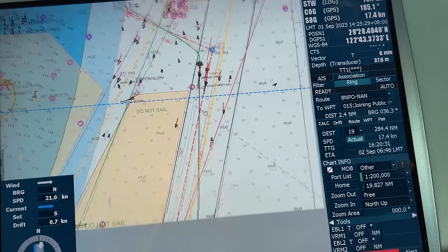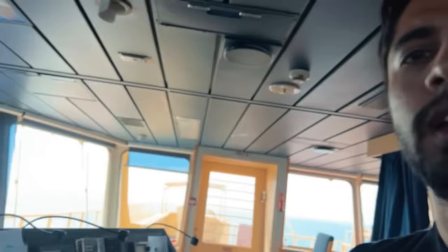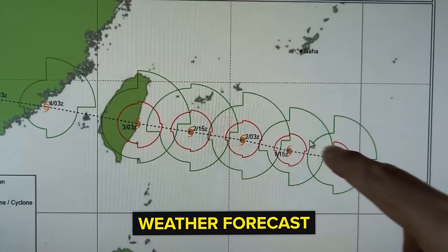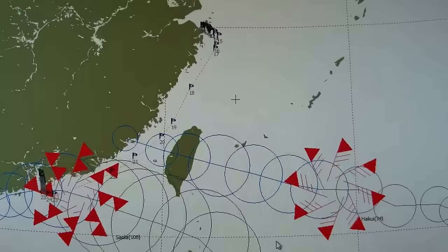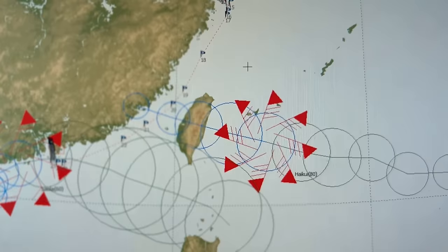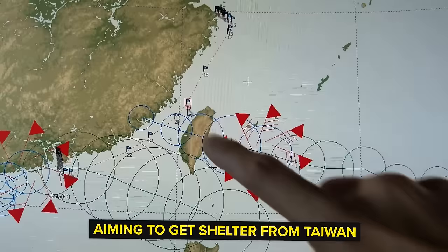We took a turn and joined this shipping corridor. Luckily not many fishing boats, only a few big ships which we will overtake. This is the latest forecast we received from our weather services. The storm was going like this before - now it is going perpendicular to Taiwan. Our route is from here. We are targeting waypoint number 19 on 2nd September - that time the storm will be here and we will be sheltered.